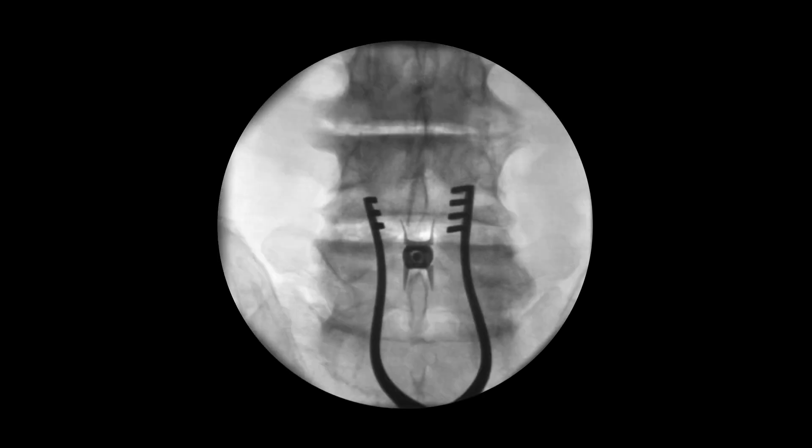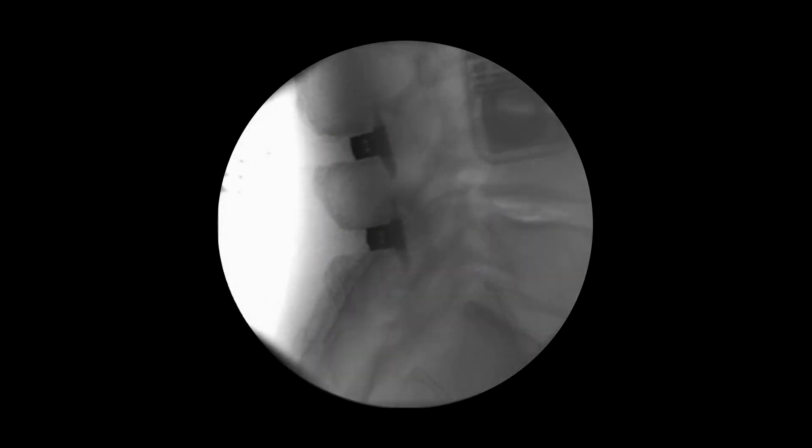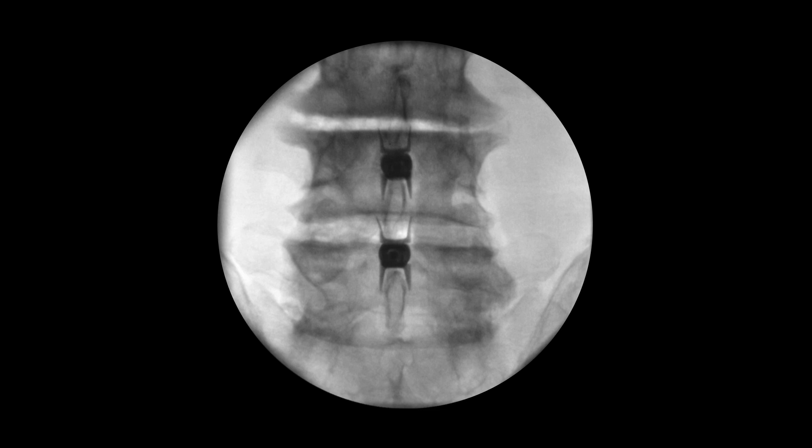Here's what it looks like from the front. Here are the bumps on your back, and here's the Vertiflex in place — it's straddling this spinous process and this spinous process. Here are two of them; this person had a two-level stenosis. Here is the second level, and you can see how wide the space is now between these spinous processes, opening up the spinal canal where the spinal cord is. There are both of them in place — this is the one at L3-4 and L4-5 — straddling the spinous processes and opening the space between each of the vertebrae.